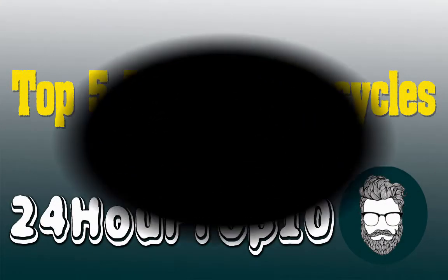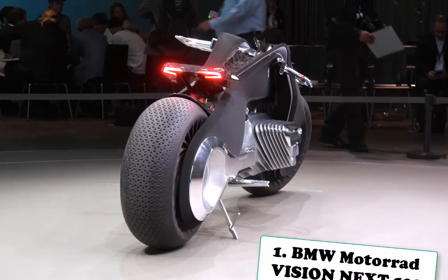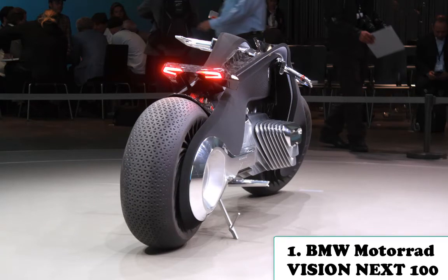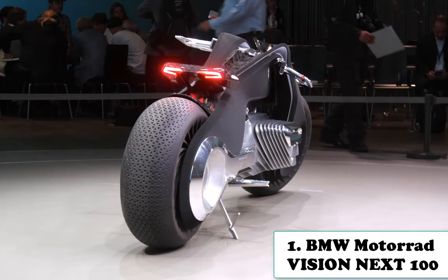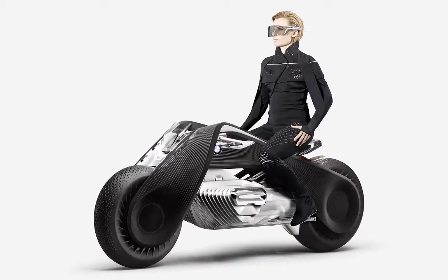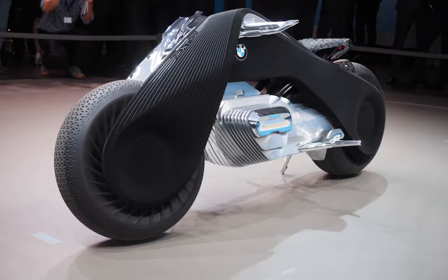Number one is the BMW Motorrad Vision Next 100. All new and yet the BMW Motorrad Vision Next 100 still captures elements from the BMW Motorrad timeline: a black triangular frame, white lines, and a classical opposed twin engine type. The design of the front is minimalistic and refined with high-quality detailing above the front wheel.